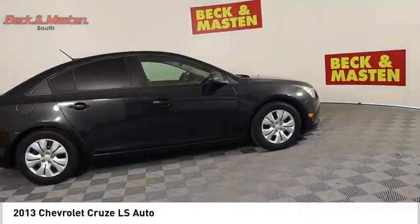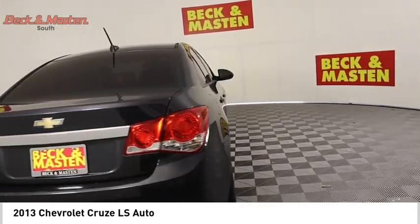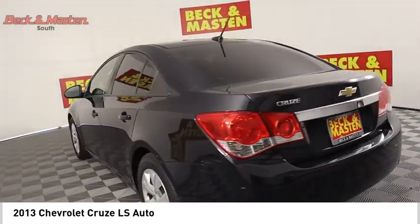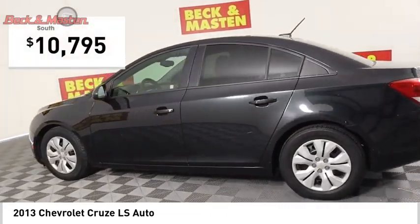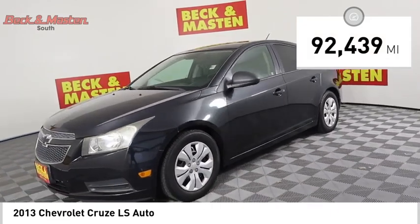Come test drive the 2013 Cruze. The Cruze blueprint calls for more than you'd expect and is priced below $15,000. This vehicle has less than 95,000 miles.